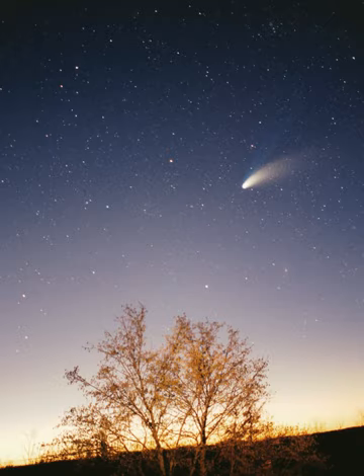Mercury's relatively large iron core and thin mantle have not yet been adequately explained. Hypotheses include that its outer layers were stripped off by a giant impact, or that it was prevented from fully accreting by the young Sun's energy.